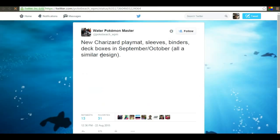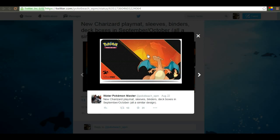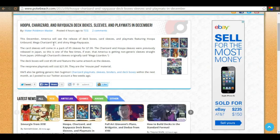Next month we're also going to be getting this right here. By the way, I do have a Twitter - I'll link it in the description if you want to follow me. So these are the sleeves, there is the play mat, and there are the binders - pretty sweet, really cool picture, just standard Charizard looking off in the distance. This is also likely to be released around Christmas, which will make some really awesome Christmas presents for your friends.